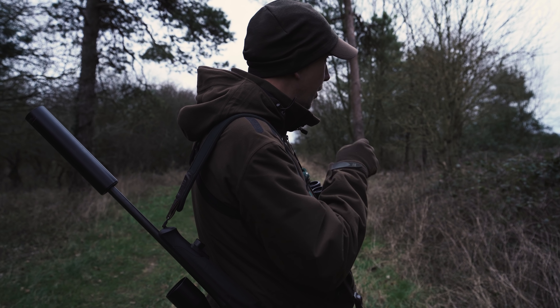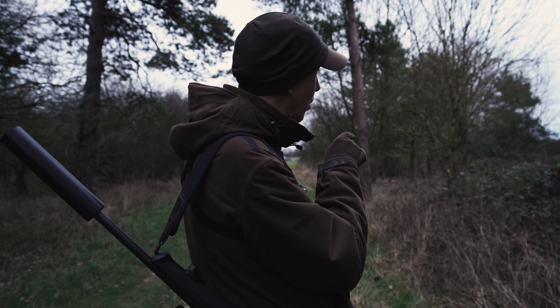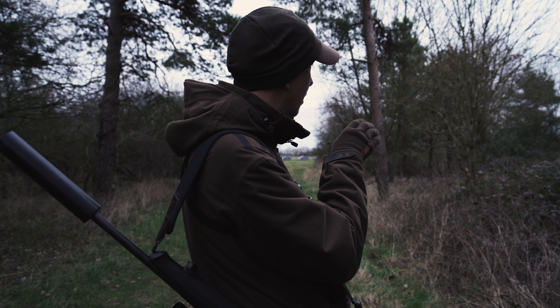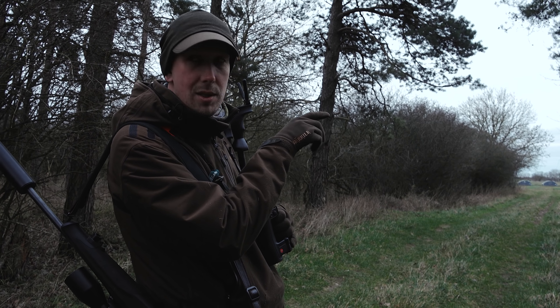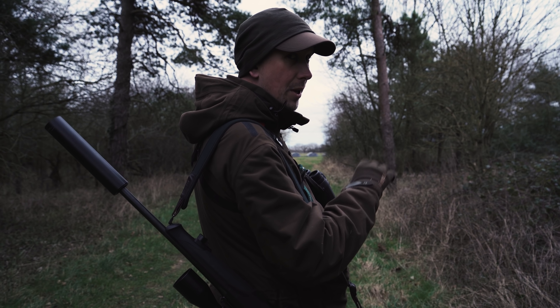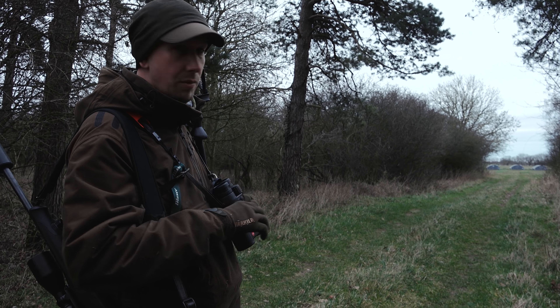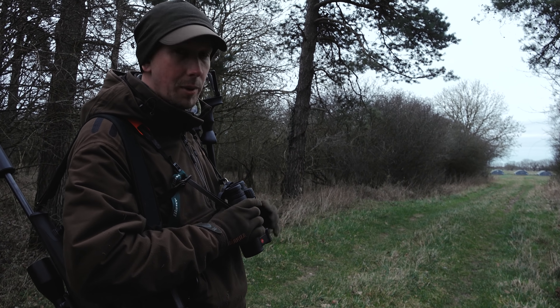So just cutting through the wood — I think it's probably a different roe than the ones we saw in the distance. You can just see it through the trees here. There's quite a lot of pigeons been flapping out of the ivy on the trees, which obviously alerts the deer that something might be coming.